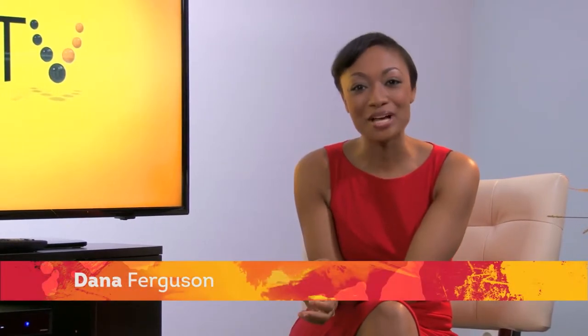Hi there, I'm Dana and I'm here with Tristan. Hey Dana, how you doing? I'm good, how you doing? I'm good, you know.